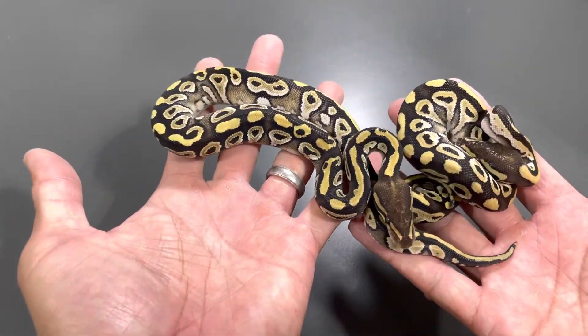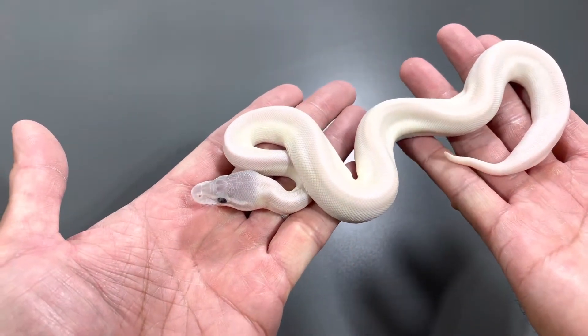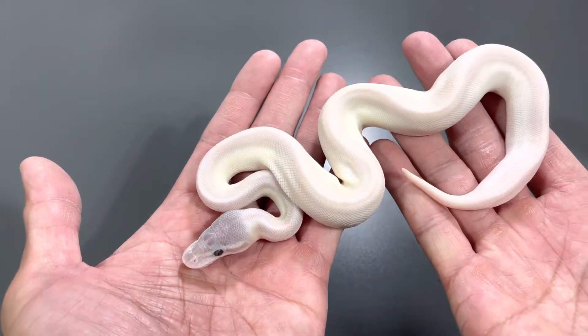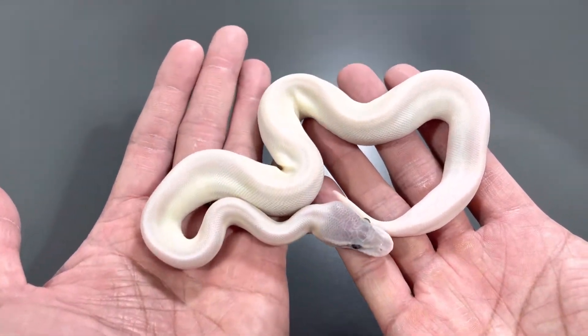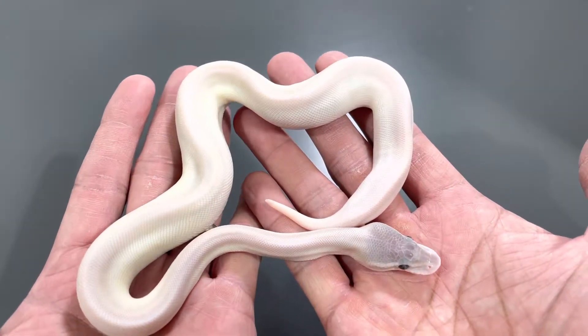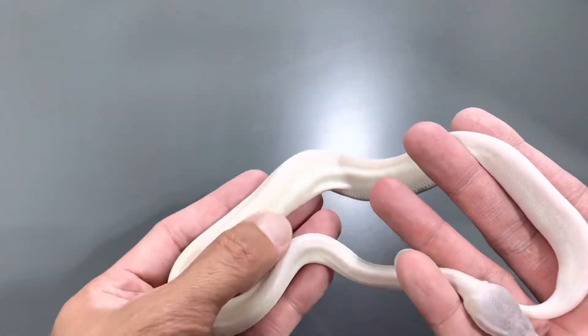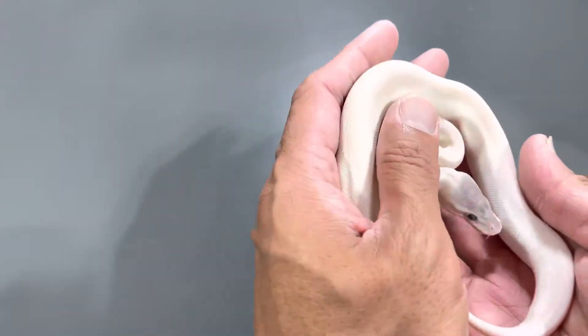These are just simple Mojaves, but when you double up that gene you end up with a Super Mojave. It's amazing — a highly patterned, dark snake, and you double the gene and get a white one. This is a Super Mojave; I don't think this one carries Enchi. I've shown you guys what the Enchi Super Mojave looks like — it has pattern all across the body — but this one is just a Super Mojave.